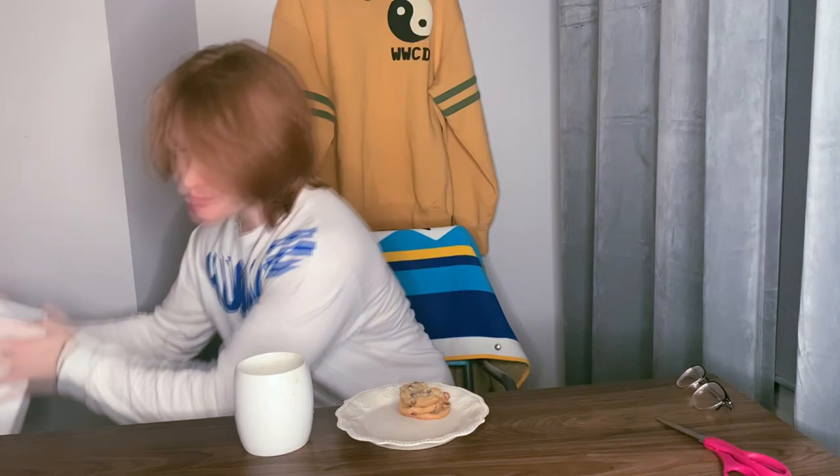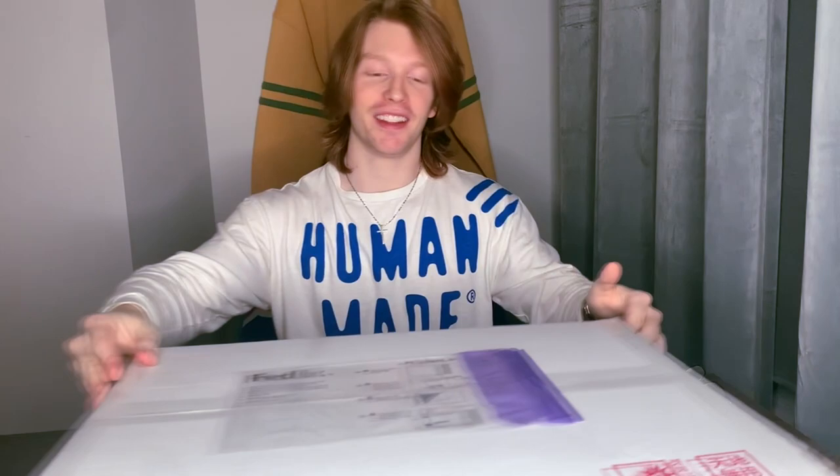We have a special one today folks, we've got cookies and milk — no seriously. This package came in, it's like 11 p.m., but I want to open this.